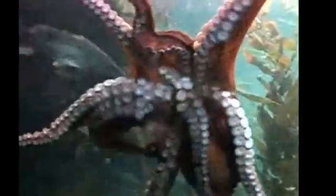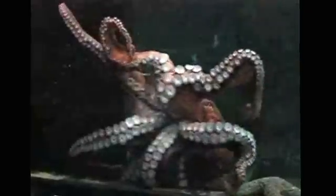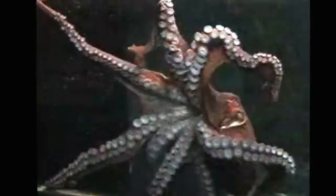Other species, such as the mimic octopus, can also mimic more dangerous sea snakes, eels, and lionfish as another defence mechanism.